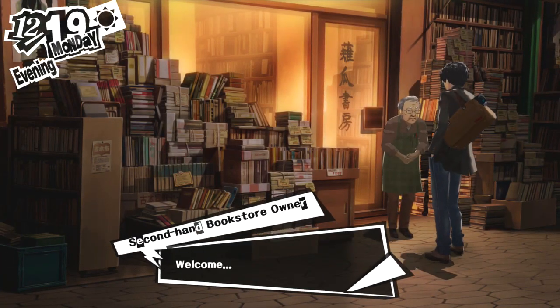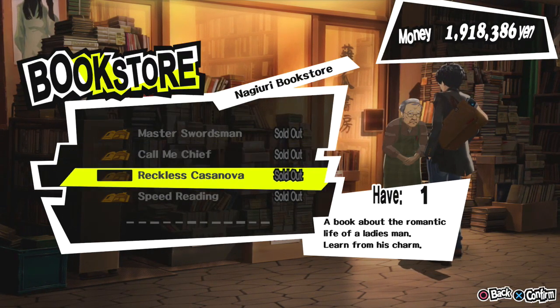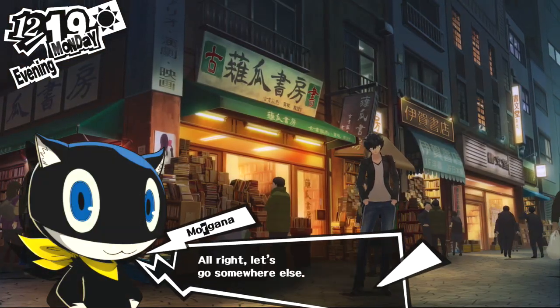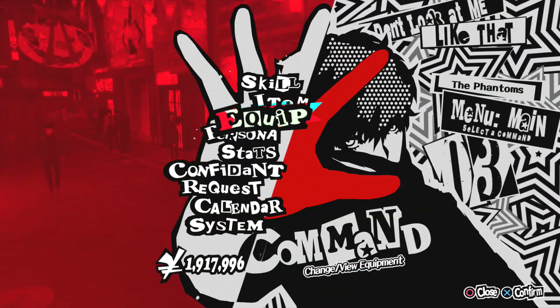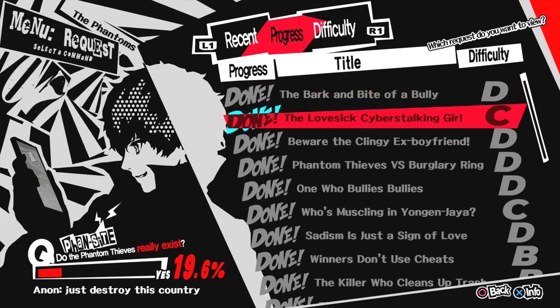The next 4 books can be bought at Jinbocho, which is unlocked by reading the Musty Pages book or by hanging out with Yusuke Kitagawa when he texts you about it. You have to purchase and read one book before the next one is available for purchase, so keep that in mind.